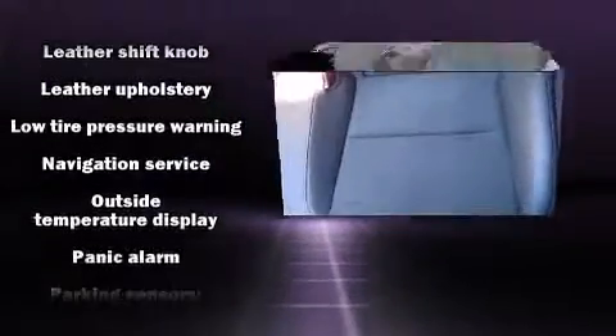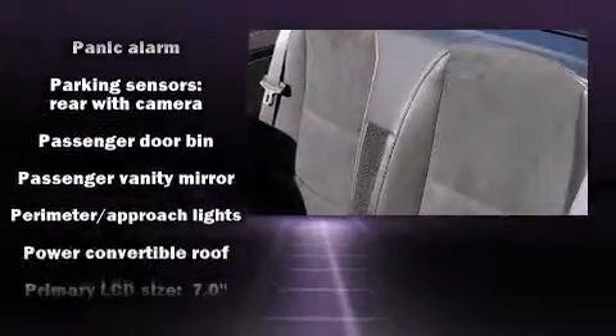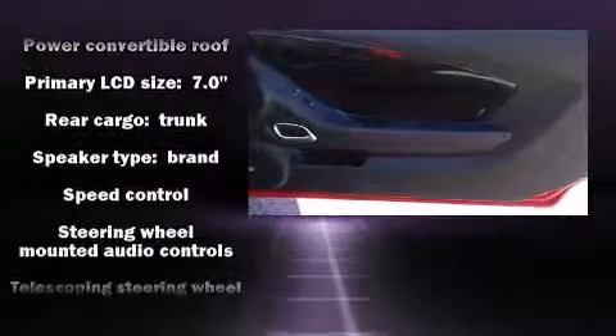you'll always appreciate maximum visibility. Audio features include an AM-FM radio and eight speakers, enhancing the audio experience throughout the interior.